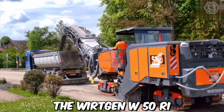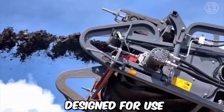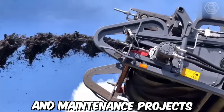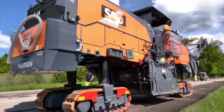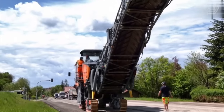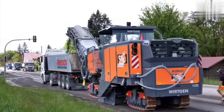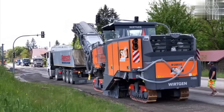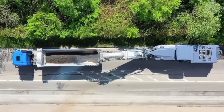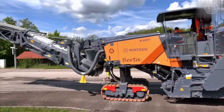The Vertgen W50RI is a small but powerful milling machine designed for use in road construction and maintenance projects. With its compact size and advanced features, this machine is an ideal choice for contractors who need to quickly and efficiently remove old asphalt or concrete surfaces. The restoration process involved the complete disassembly of the machine, followed by the cleaning, repair, and replacement of all necessary components.